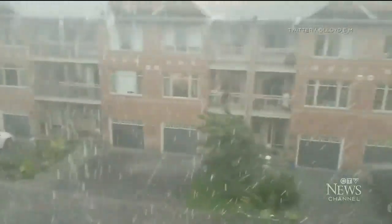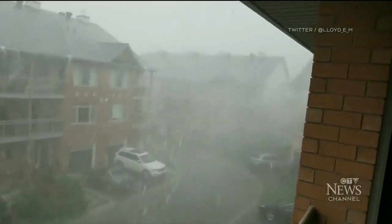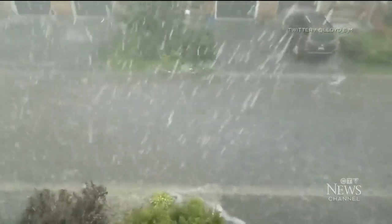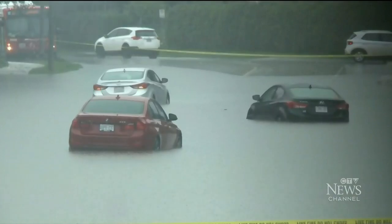This was in the Nepean area at the height of the storm — a mix of whipping winds, torrential rain and hail. Environment Canada says between 50 and 75 millimeters of rain fell in just an hour and a half. Natalie Van Roy, CTV News, Ottawa.